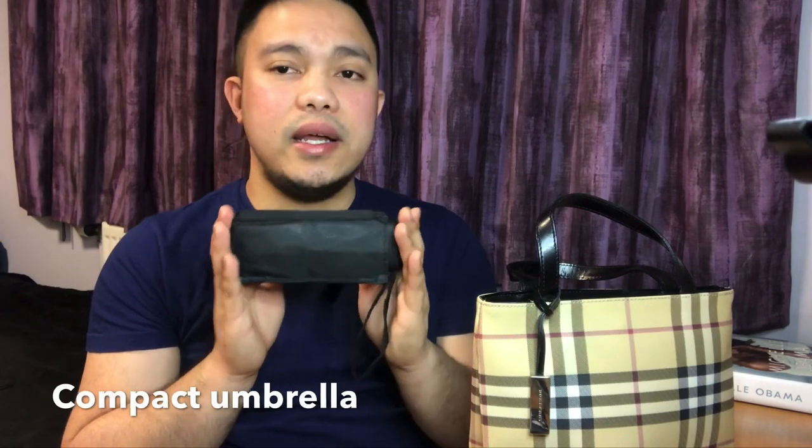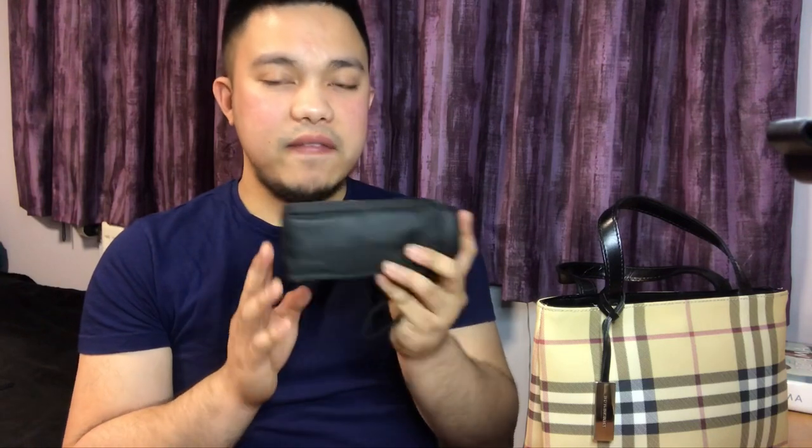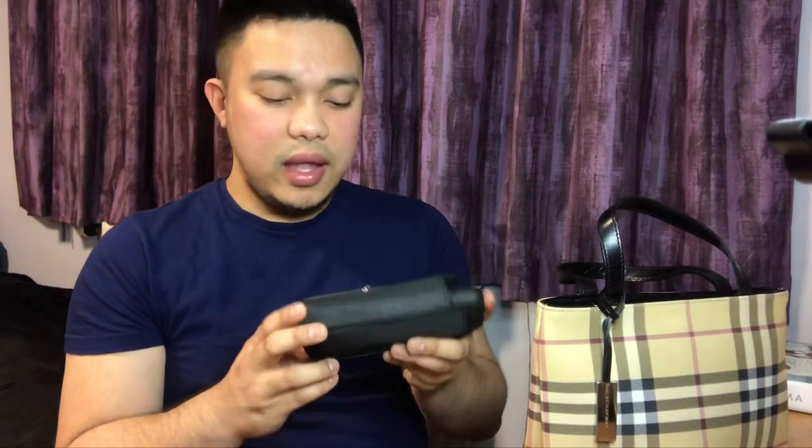And of course, since the weather here in England is very unpredictable, I also have a very compact umbrella. I have been looking for a compact umbrella for a long time, but I found this little but sturdy umbrella from Sainsbury's — I think it's just eight pounds.